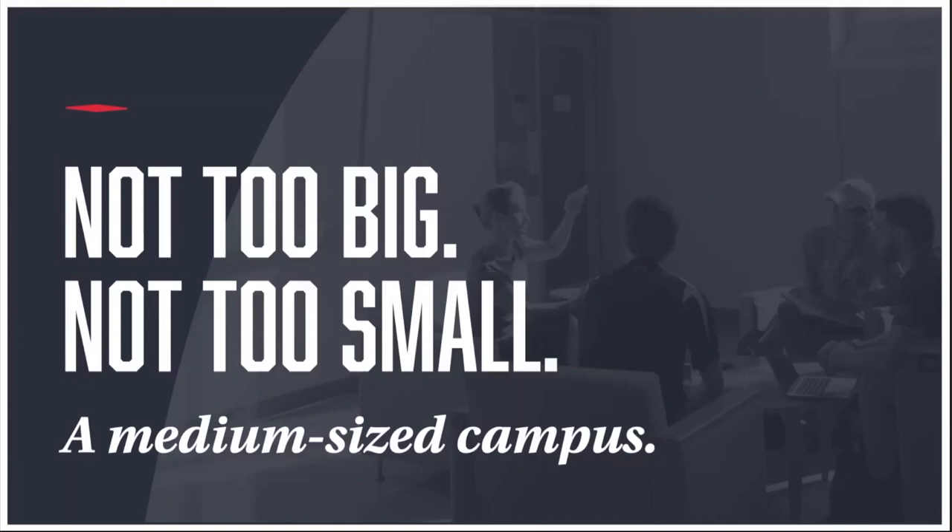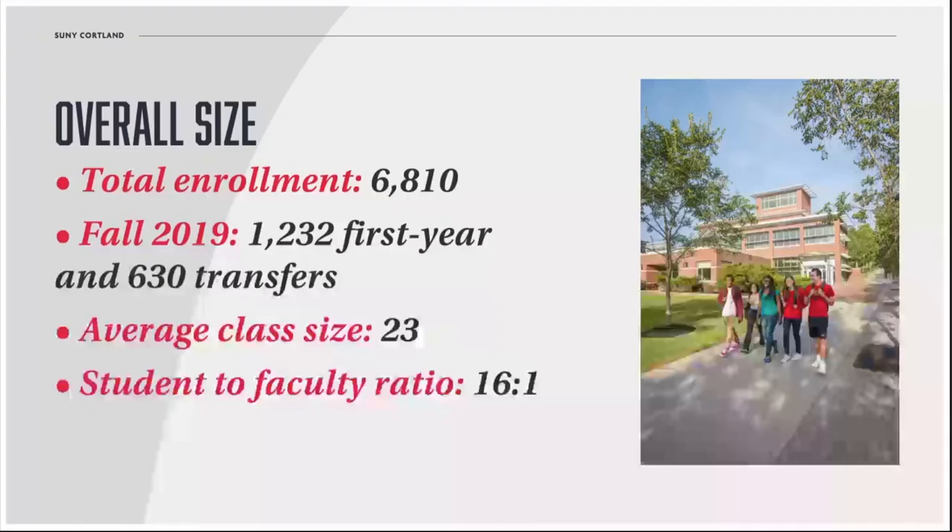One thing that's important to know is that, for many students, Cortland is just the right size. It's big enough that you have a ton of academic and social opportunities, but it's small enough that you get individual attention in your classes and you have the chance to be a big fish in a small pond. We're a campus of just shy of 7,000 students when you add up undergrads and grads. In the fall, we usually welcome a class of 1,200 first-year and 600 transfer students. The average class size is just shy of 25.